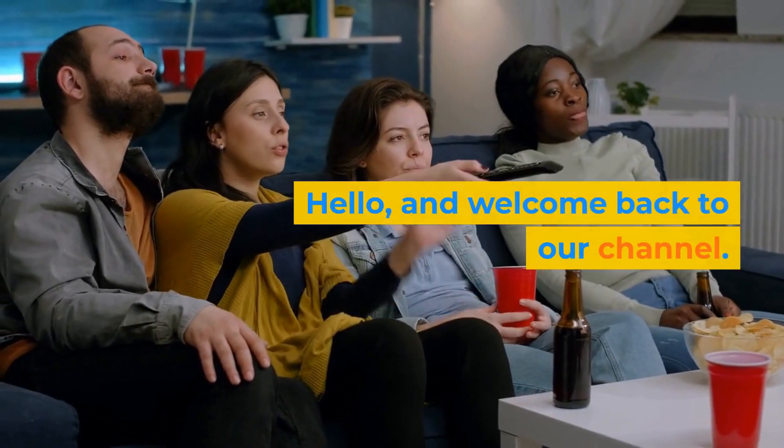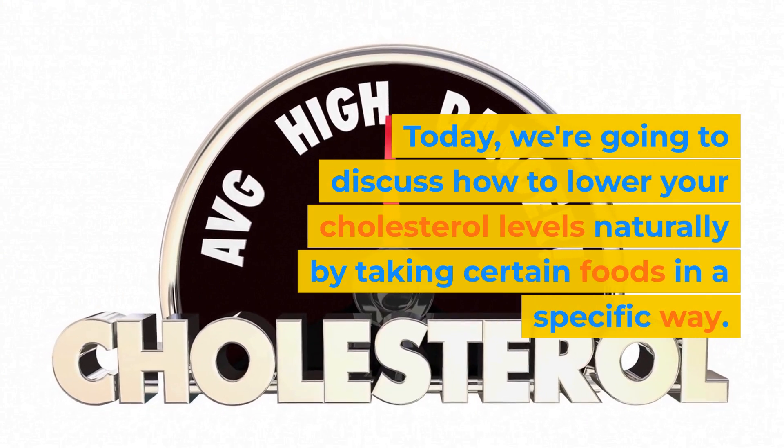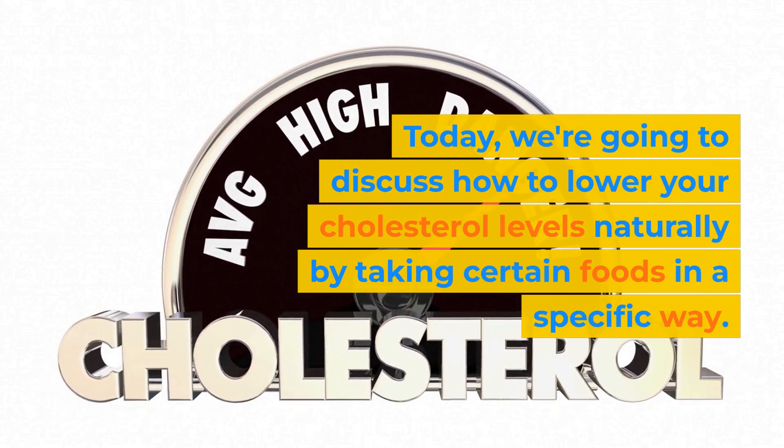Hello, and welcome back to our channel. Today, we're going to discuss how to lower your cholesterol levels naturally by taking certain foods in a specific way.